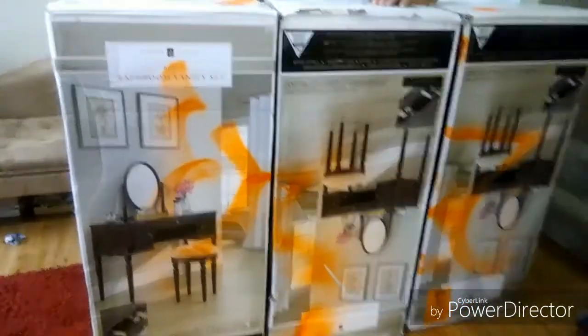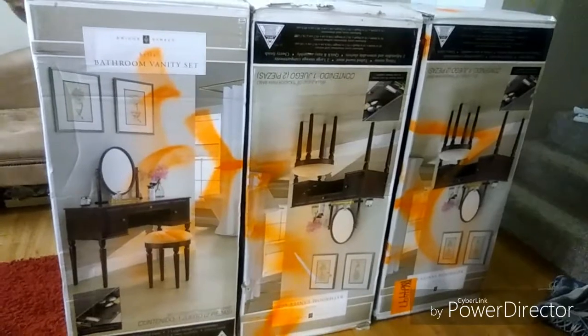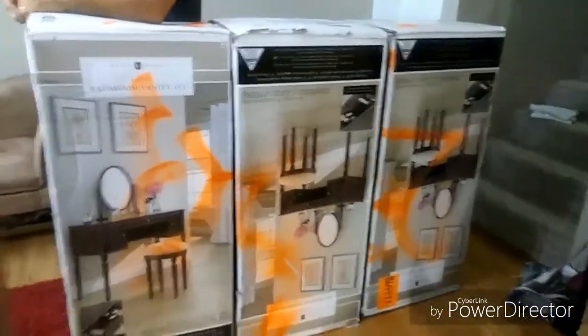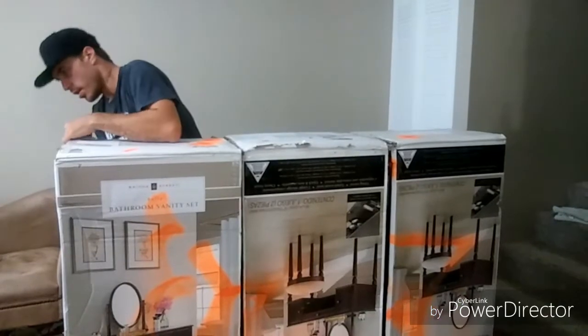These are Bridge Street Bella bathroom vanity sets. They do come with the whole vanity with the mirror, the desk, and the stool. This was an unbelievable find — three boxes, brand new. Jay's actually opening it right now and looking in it.